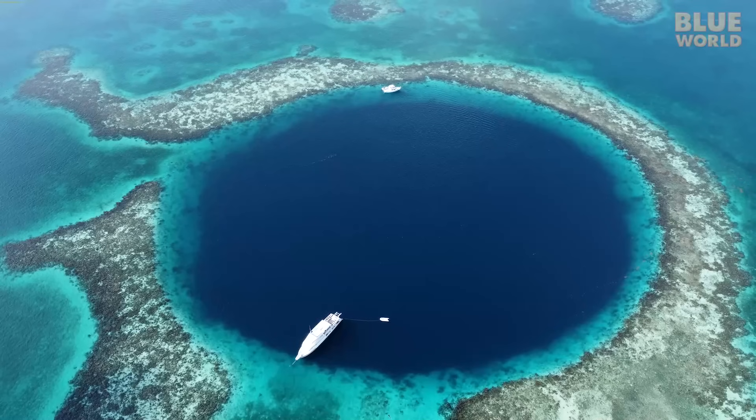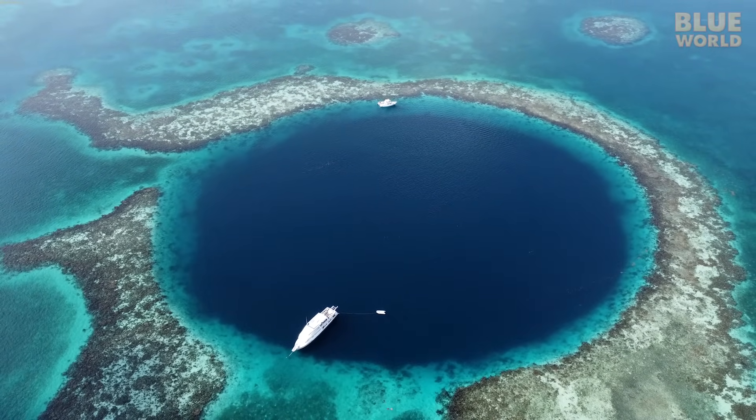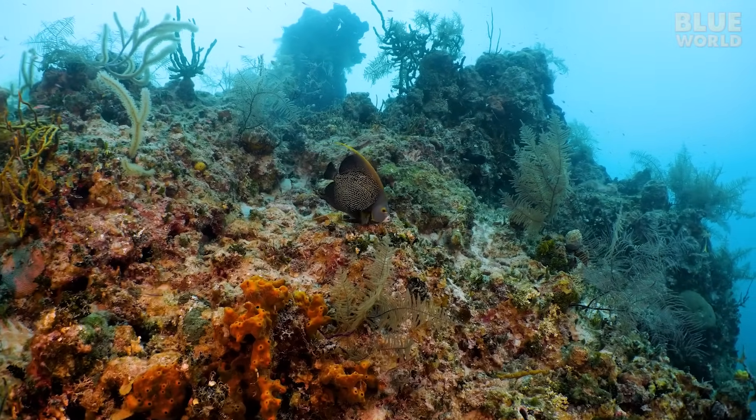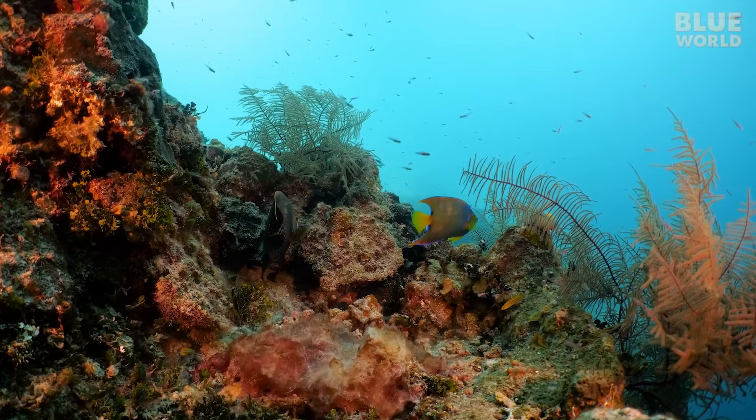That's why we can see coral all the way around the blue hole from the air. This healthy reef is home to fish like the French angelfish and Queen angelfish, among others.